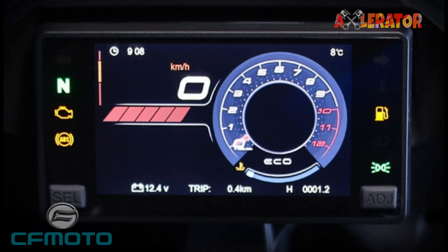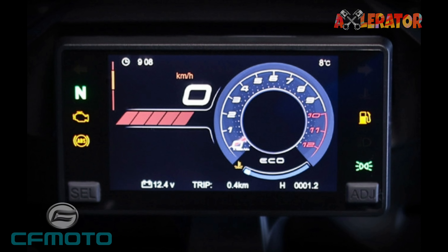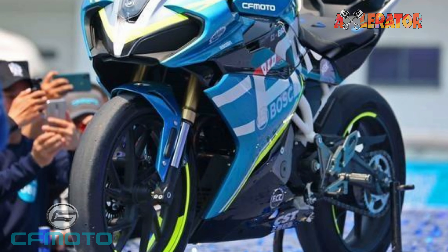For the rider, there is a color TFT display with auto brightness adjustment. It also includes phone connectivity.